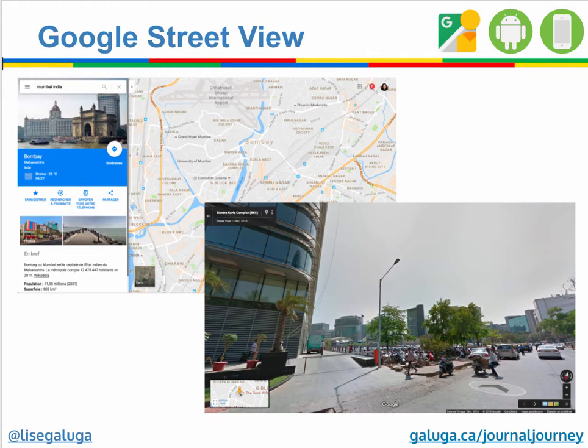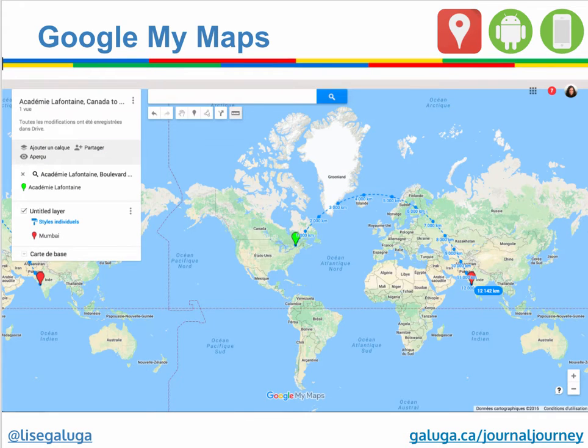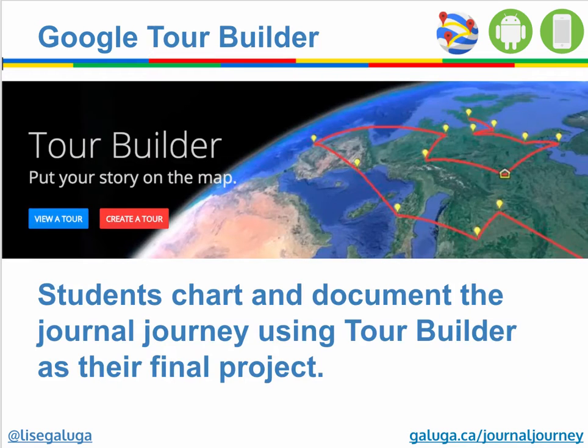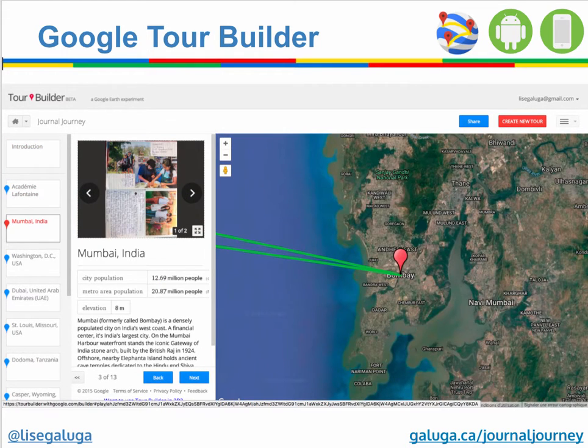They use Google Street View to explore the different locations. They use Google Expeditions to discover each and every one of these environments, and they use Google My Maps to track the distances. They're also able to create a collaborative My Map. Then they use Tour Builder as their final project to indicate where the journal started and every one of the stops along the way, adding a picture of the journal page and information from each of the different locations.